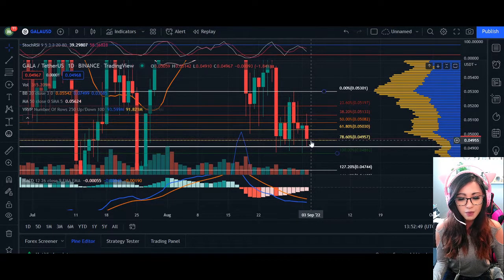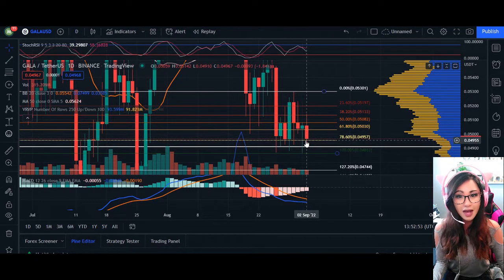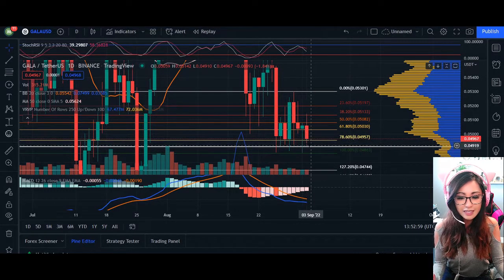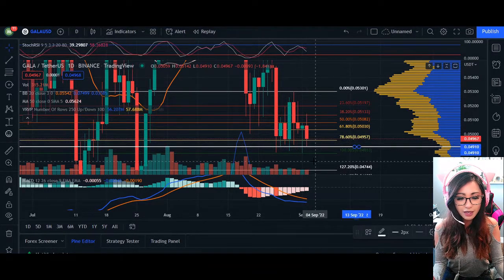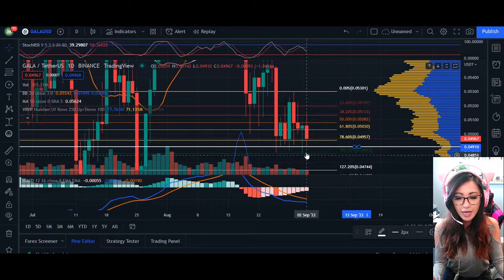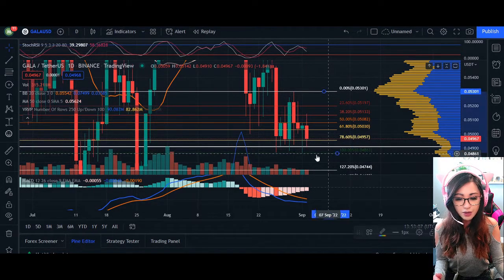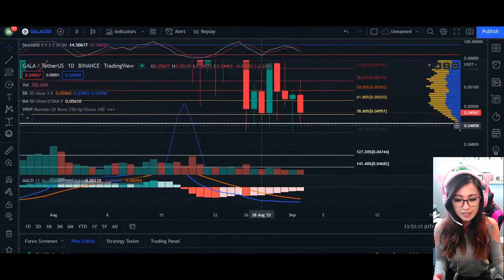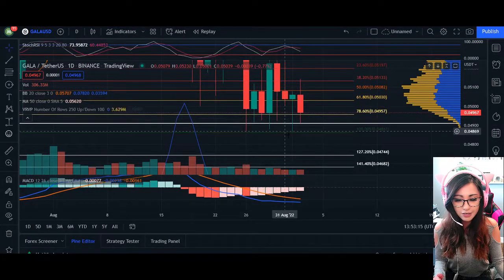The body of the candlestick is quite big compared to the wick at the top and the wick at the very bottom, and where price is essentially coming down is near the bottom itself. So there's high pressure from sellers trying to push the price even lower, essentially around this area of support at 4910. We may actually see the price drop closer down to the bottom line at 4863.